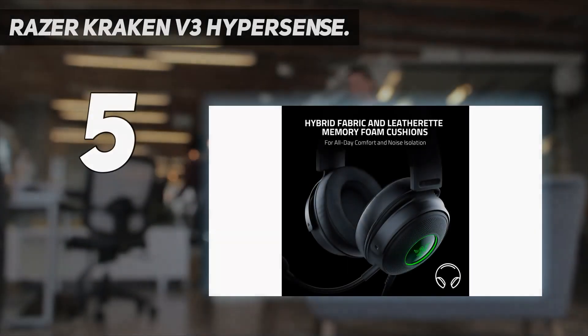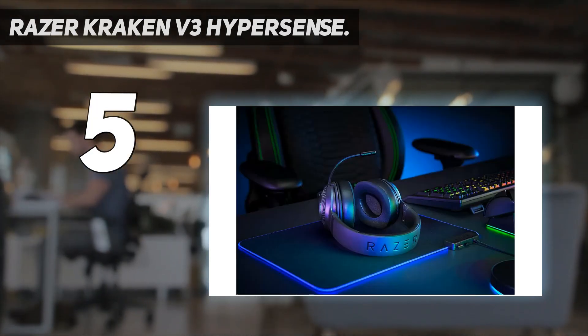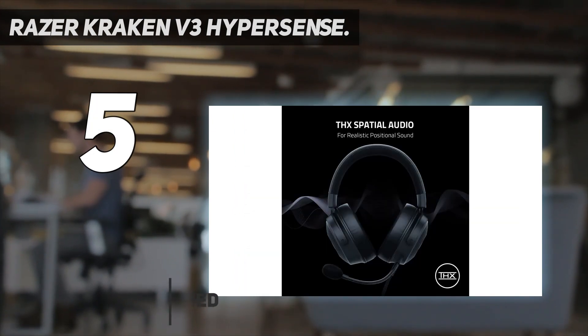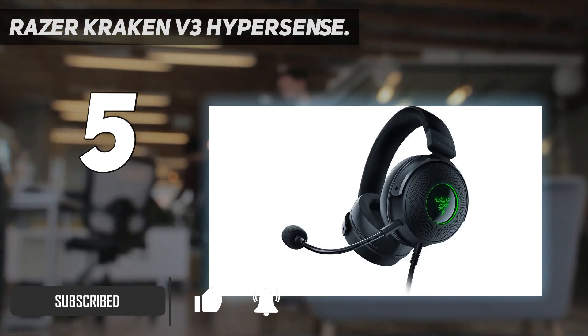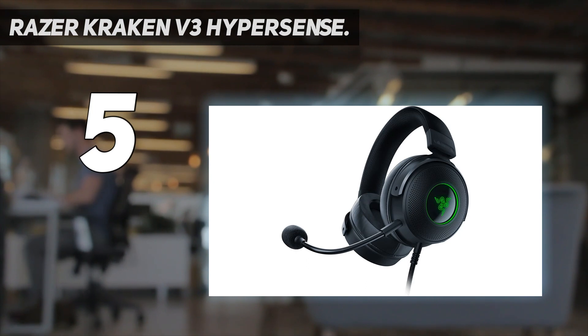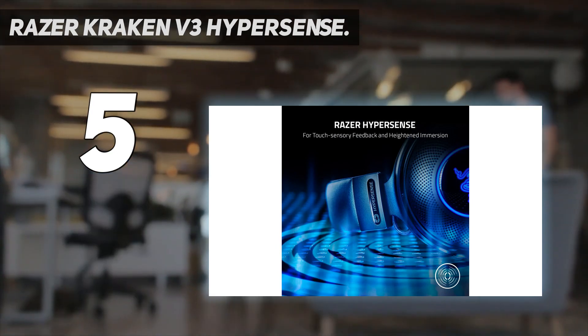Starting at number 5: the Razer Kraken V3 Hypersense. The Razer Kraken V3 Hypersense marries incredible sound quality with immersive haptic feedback for a gaming and music experience that few other PC gaming headsets can match. Through a combination of THX Spatial Audio and the Triforce Titanium 50mm drivers, you're getting rich and authentic audio that sounds stellar for just about any media you throw its way.